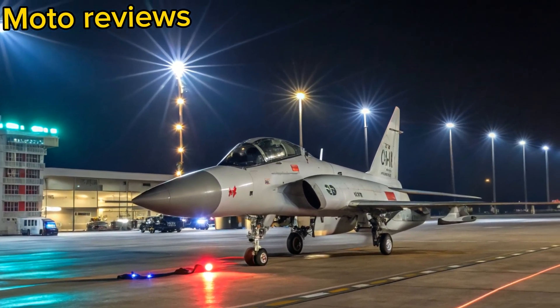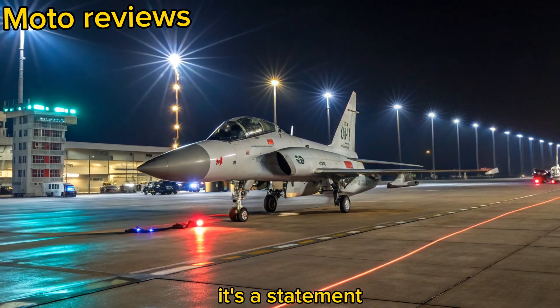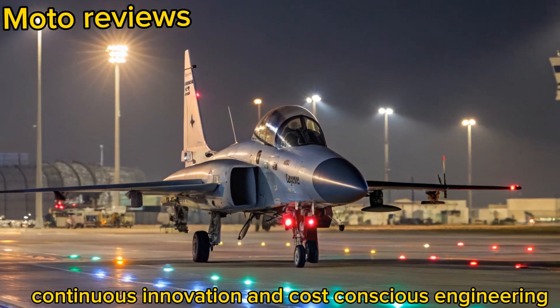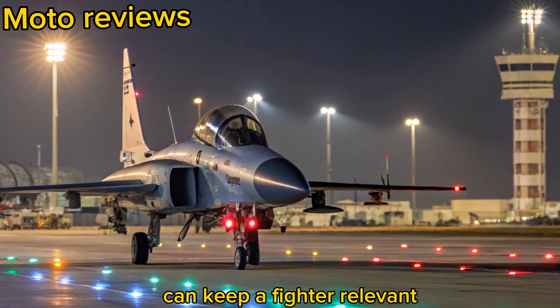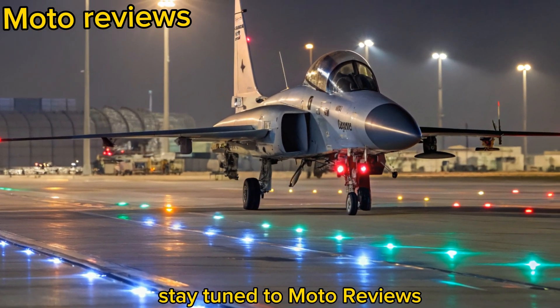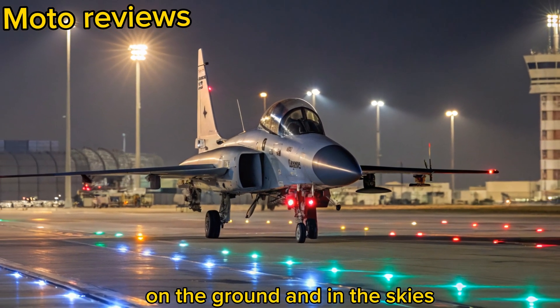Conclusion: The 2025 JF-17 Thunder isn't just an upgrade, it's a statement. It shows how smart design, continuous innovation, and cost-conscious engineering can keep a fighter relevant in an ever-evolving combat environment. Stay tuned to MotoReviews for more insights into the machines that move our world, on the ground and in the skies.